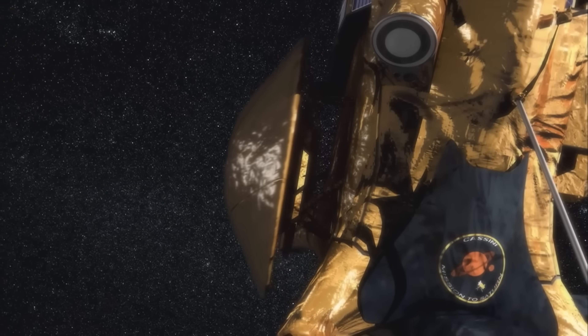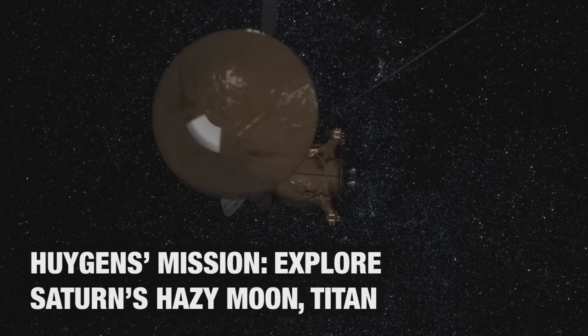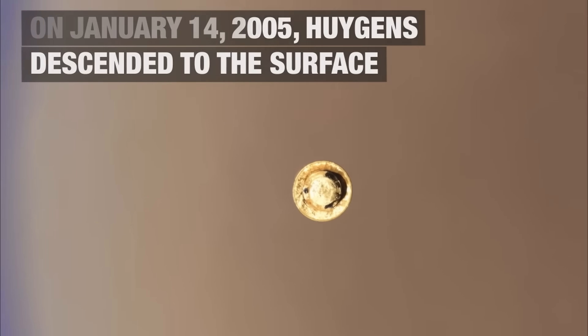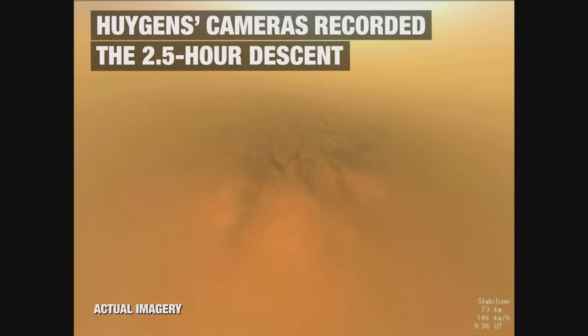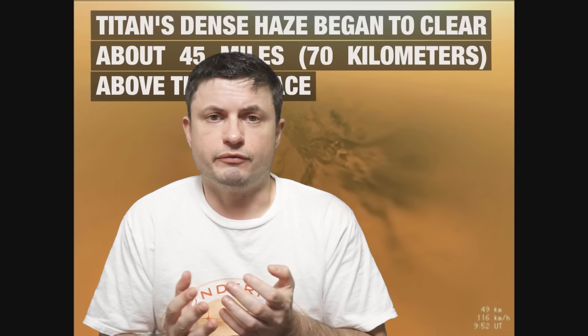But much more importantly, exactly 20 years ago from when I'm making this video, in January of 2005, NASA's Cassini spacecraft launched its probe known as Huygens. This was the first ever probe to land in the outer solar system on any object. It didn't just land there — it observed everything as it was descending for two and a half hours and even took images as soon as it landed on Titan, making January of 2025 a somewhat important anniversary.